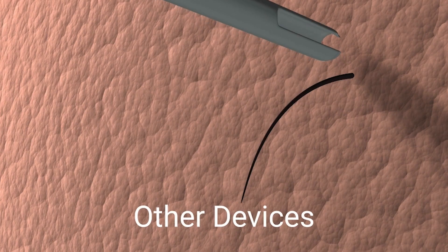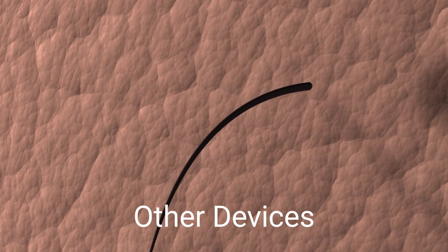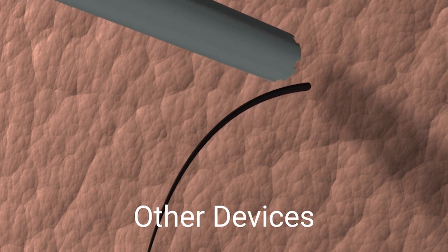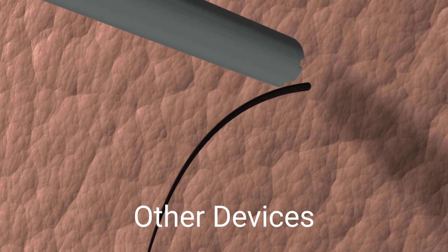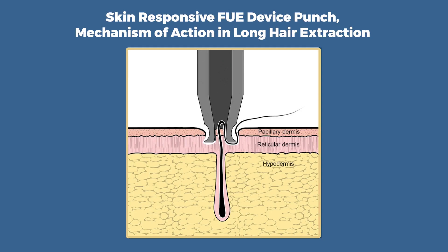Despite these benefits, the complexity of Long Hair FUE has deterred many surgeons due to the high technical skill required. Contributing to the complexity is the need for the surgeon to reposition a latch or slot at the end of the punch in order to avoid cutting the hair shaft. We report an all-purpose skin-responsive FUE device called the U-Graphs, which overcomes current challenges through several proprietary features, including a notchless and slot-free punch.